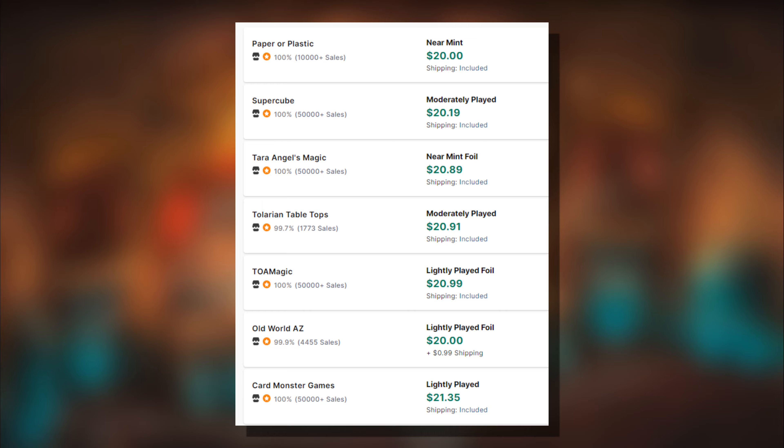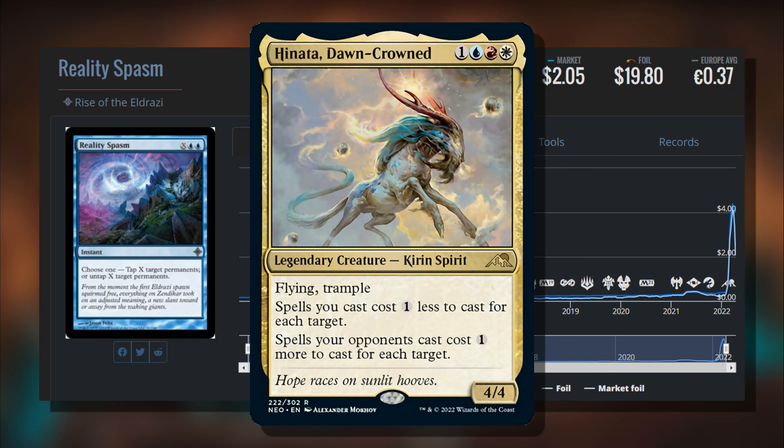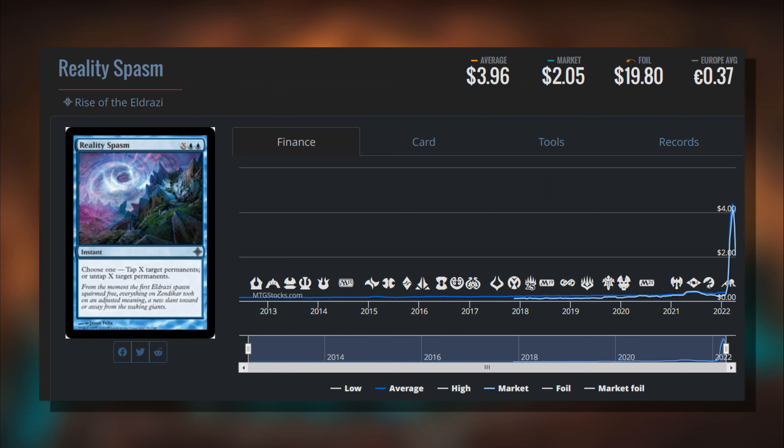Now we get to the losers for the week. We have Reality Spasm - Hinata fans probably saw this coming. It was never going to be a big money card; it's an uncommon from Rise of the Eldrazi with only one printing, which is why it got up to around four dollars. It's settling down around two and probably going further down as people step back from that commander. Without that commander, most people would ignore this card. What made it special was reducing the X cost to essentially zero because each mana into X is what you're targeting - a really cool synergy with Hinata.